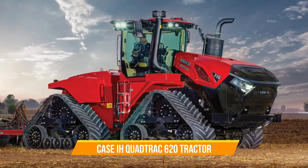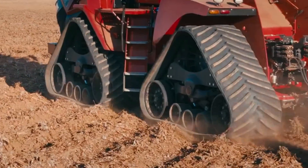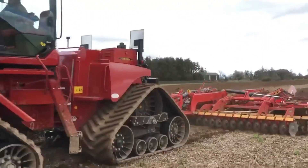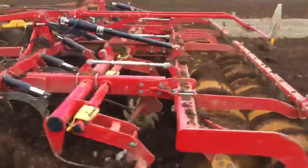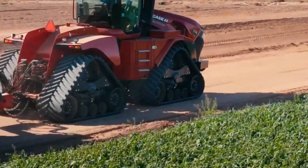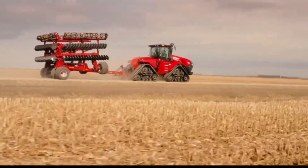Number three: Case IH Quad Track 620 Tractor. This heavyweight champion is crafted for large arable farms seeking reliability and maximum coverage. With its innovative caterpillar drive boasting four belts and an articulated joint, it conquers even the toughest field terrains. As the industry's pinnacle, the Quad Track 620 roars with up to 682 peak horsepower, offering a formidable 10 percent power growth reserve for tackling the harshest conditions.